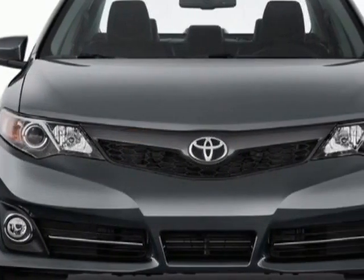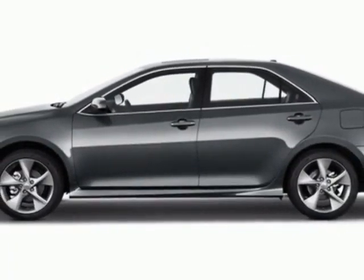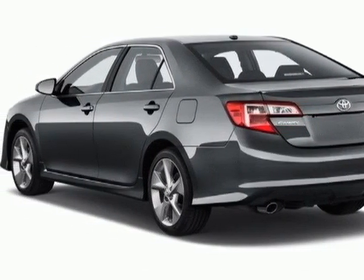This vehicle gets an estimated 21 miles per gallon in the city and an estimated 30 on the highway. This Camry boasts a 3.5-liter engine and has a 6-speed automatic transmission.